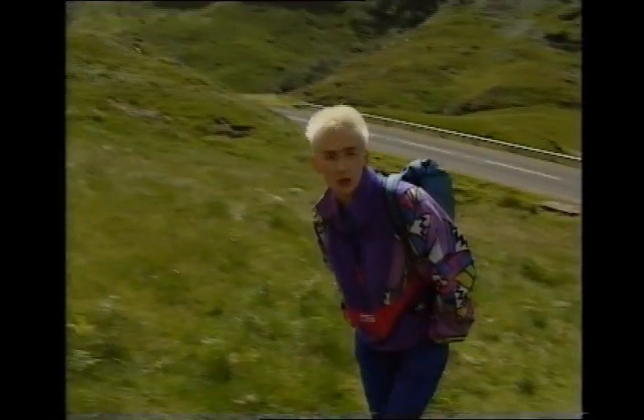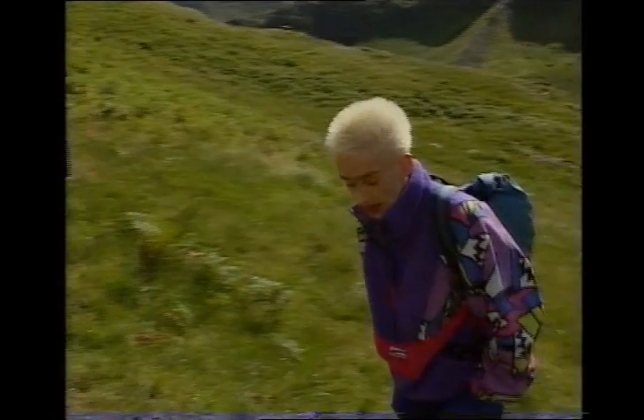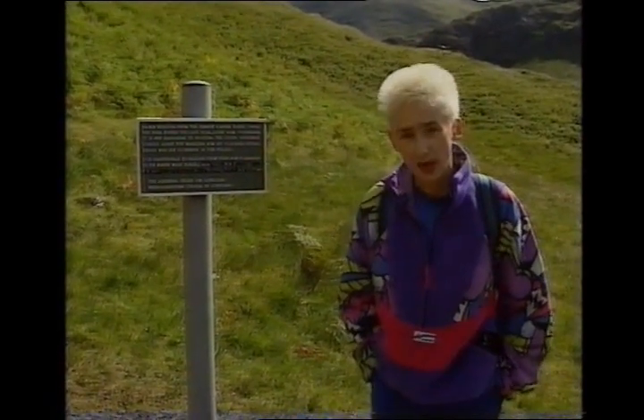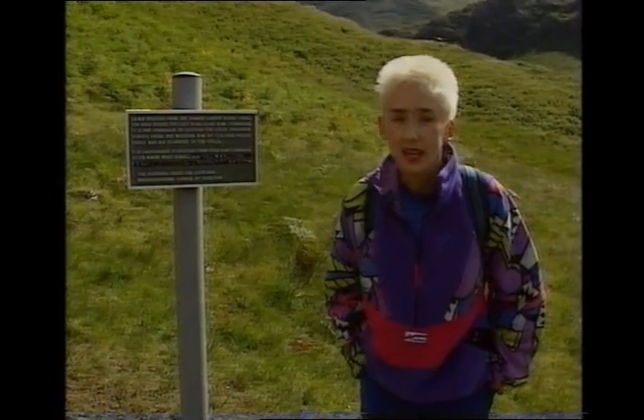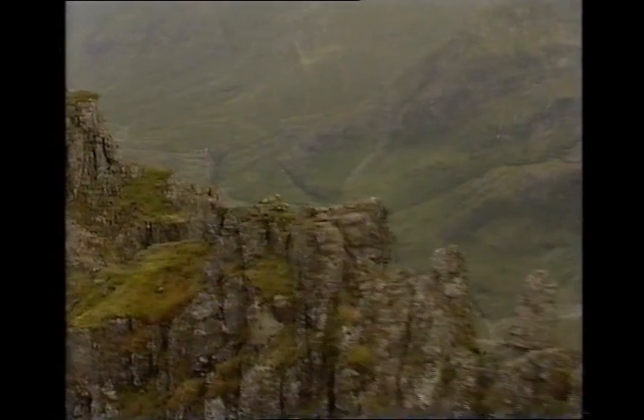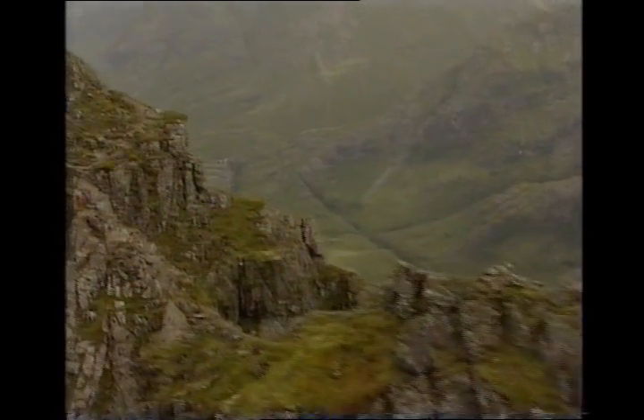Glen Coe is arguably Scotland's most scenic glen, and it's here we're doing a ridge walk between two Munros. It's mainland Britain's narrowest ridge, and it's called the Aonach Eagach. It is an extremely dangerous ridge, and that's why you shouldn't be attempting it too early on in your Munro career.